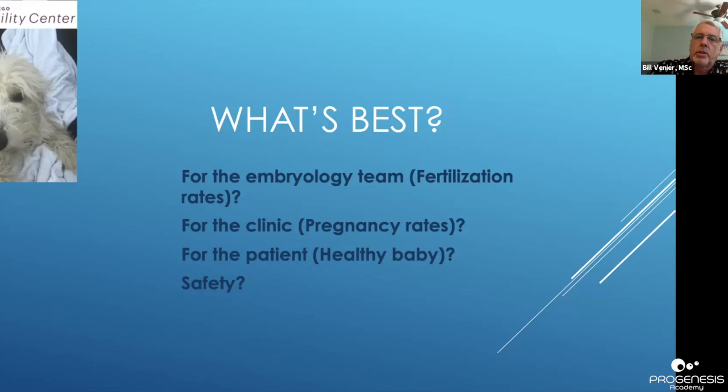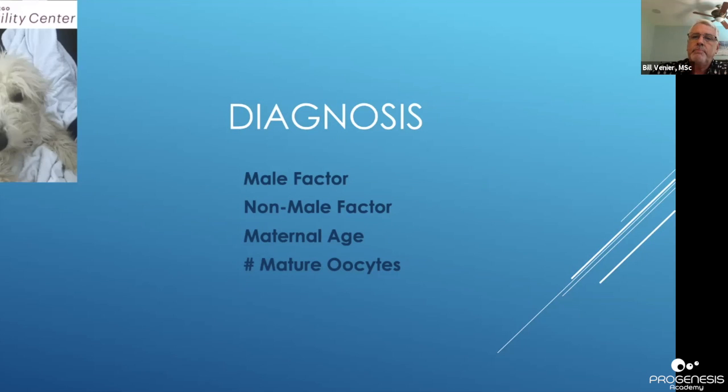The patients want a healthy baby, but are the techniques we use safe? These are the main diagnoses that would probably determine whether you're going to use IVF or ICSI, and whether you use ICSI for non-male-factor patients or not — those are things you must consider.